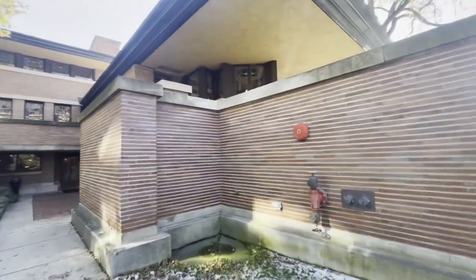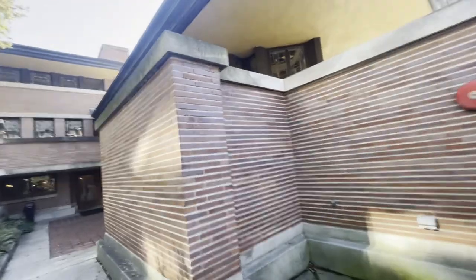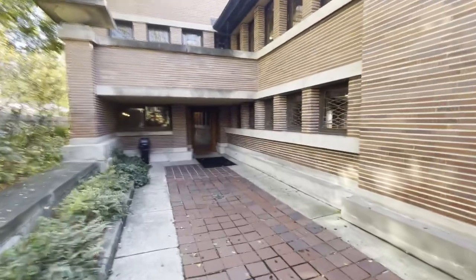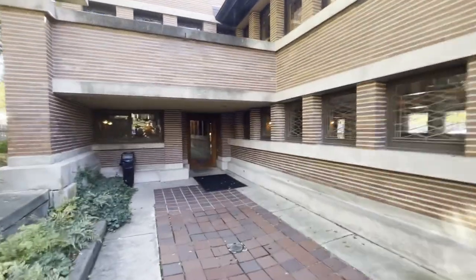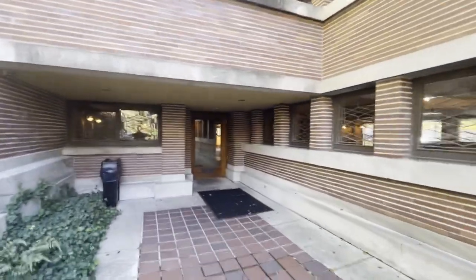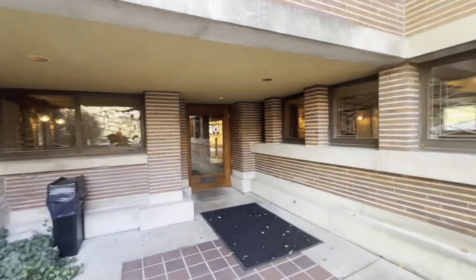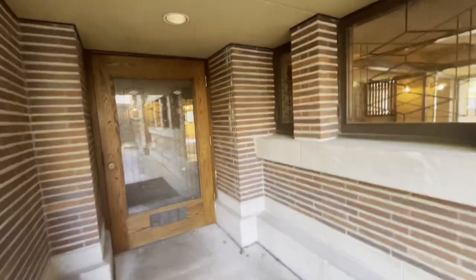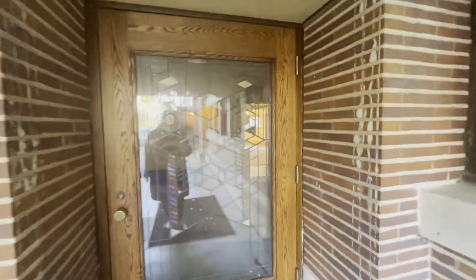Frank Lloyd Wright had a thing for hiding the front door, and this house is no exception. The beautiful stained glass that he used on so many of his homes — really, this house is breathtaking.